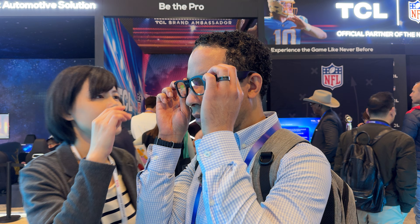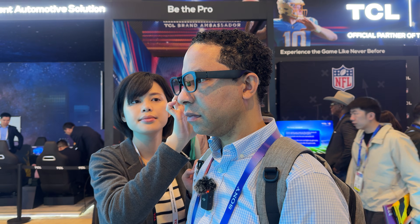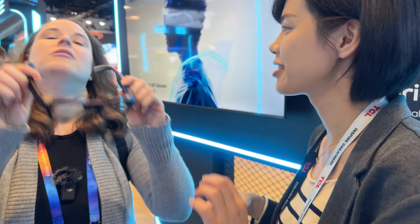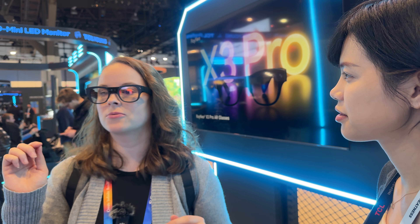The field of view is still only 25 degrees, but the brightness has improved noticeably compared to the X2 glasses we tried out last year. They also feature a dual-camera system: one camera handles photos and AI applications, while the other is used for SLAM and hand tracking — a combination that opens up exciting possibilities for AR applications.